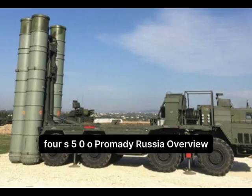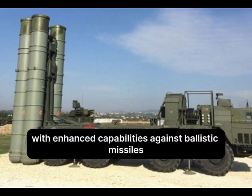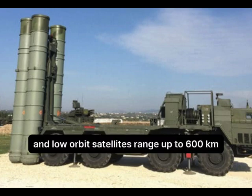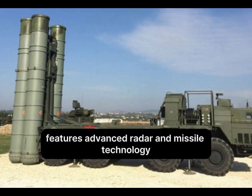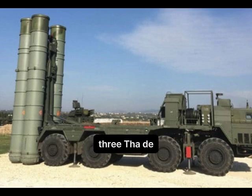Number 4: S-500 Prometheus, Russia. Overview: A next-generation system designed to complement the S-400, with enhanced capabilities against ballistic missiles and low-orbit satellites. Range: up to 600 km. Features advanced radar and missile technology, and the ability to intercept hypersonic targets.